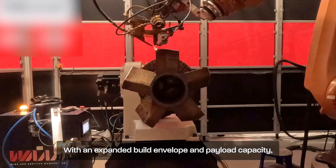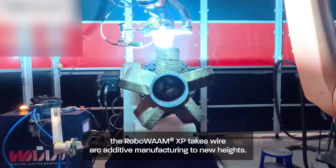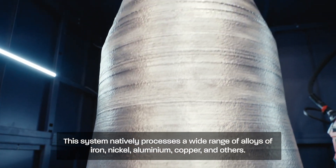With an expanded build envelope and payload capacity, the RoboWAM XP takes wire arc additive manufacturing to new heights. This system natively processes a wide range of alloys of iron, nickel, aluminium, copper and others.